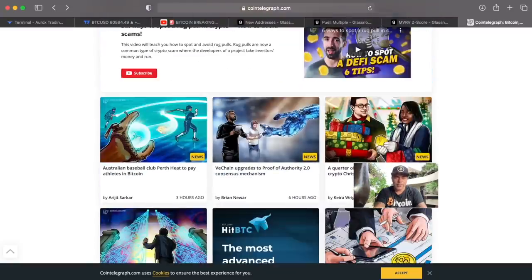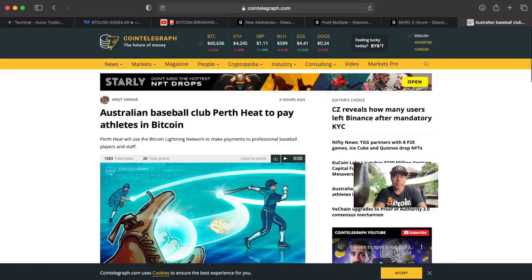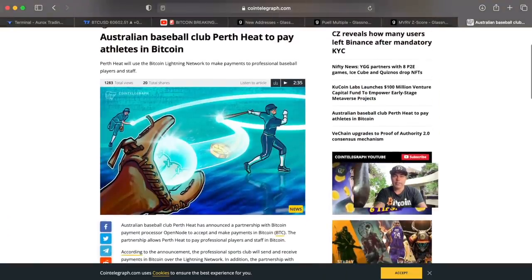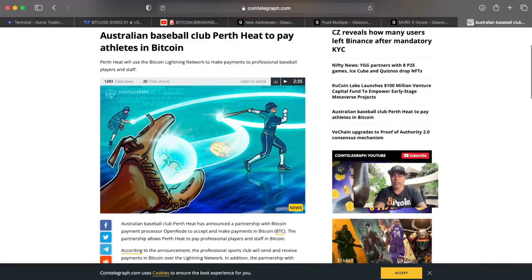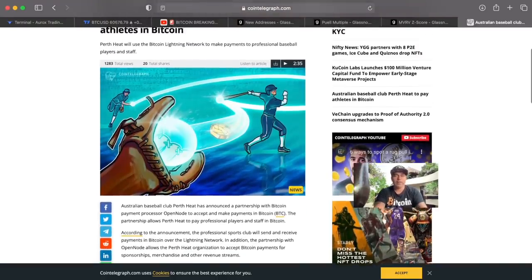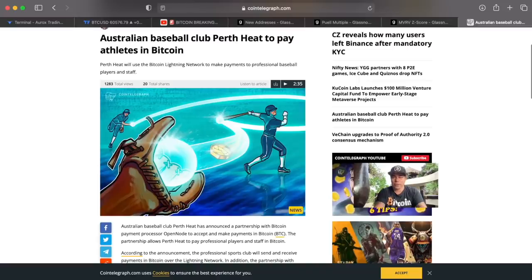Other cool news: the Australian baseball club Perth Heat is going to pay their athletes in Bitcoin. That's something Australia is doing right — even if we can't say the same about their lockdown policies.